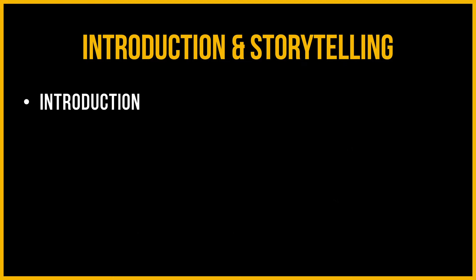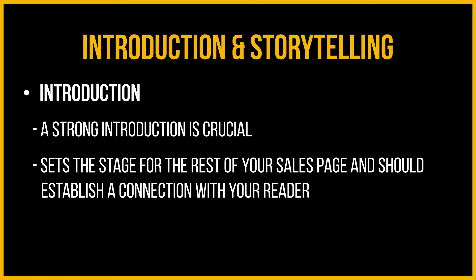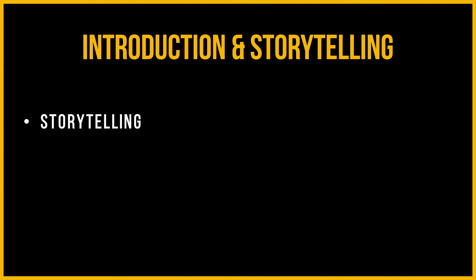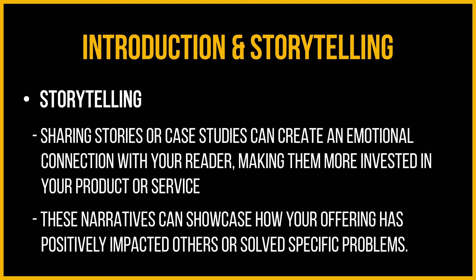Introduction and storytelling: a strong introduction is crucial. This sets the stage for the rest of your sales page and should establish a connection with your reader. Use this opportunity to empathize with their needs, pain points, or desires. Sharing stories or case studies can create an emotional connection with your reader, making them more invested in your product or service. These narratives can show how your offering has positively impacted others or solved specific problems.